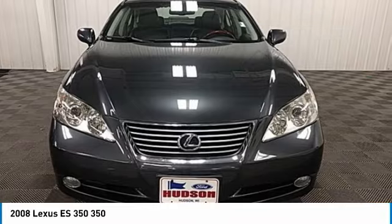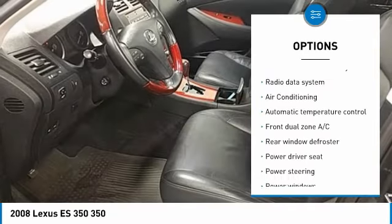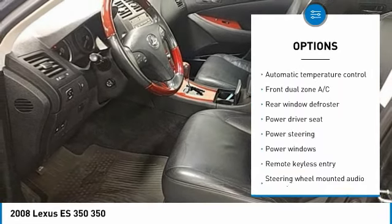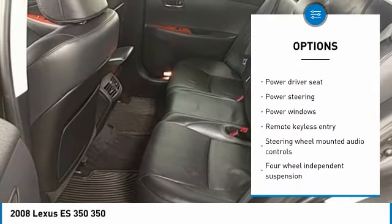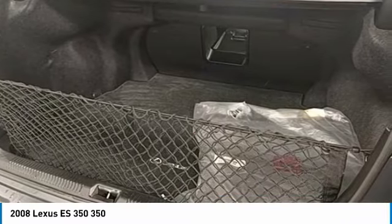Here are some of this vehicle's great options: power passenger seat, traction control, air conditioning, leather wrapped steering wheel, dual airbags, power steering, four wheel disc brakes, center armrest, eight speakers, fog lights.